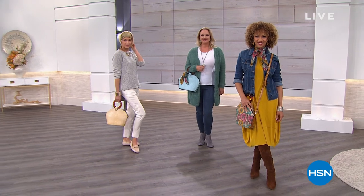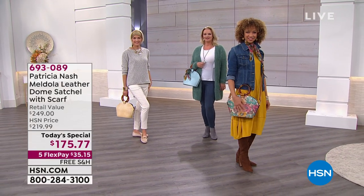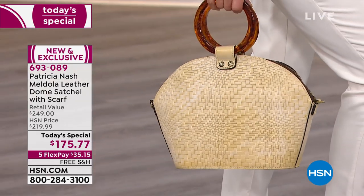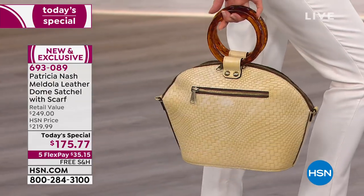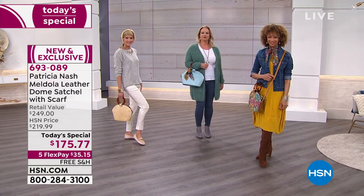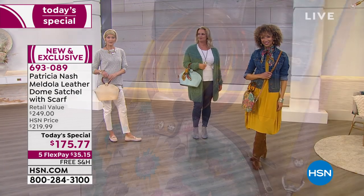You know your Patricia Nash handbags — you will find them at luxury retailers, at specialty boutiques. But this one was made just for us. In fact, it's brand new. It's HSN exclusive. It's unique, fresh, and yet still very practical.